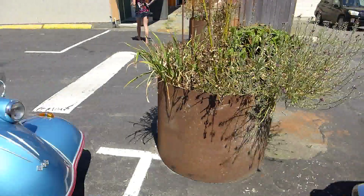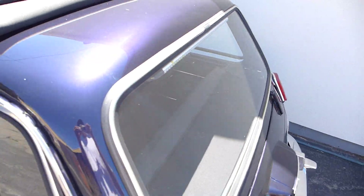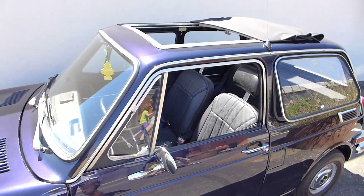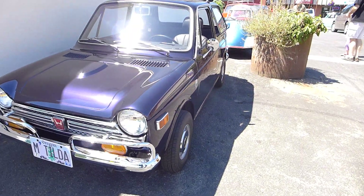And then next to me here we have Matilda — gorgeous. N600 with a rollback. A little purple pearl in the paint. That's beautiful. Really beautiful. Matilda.